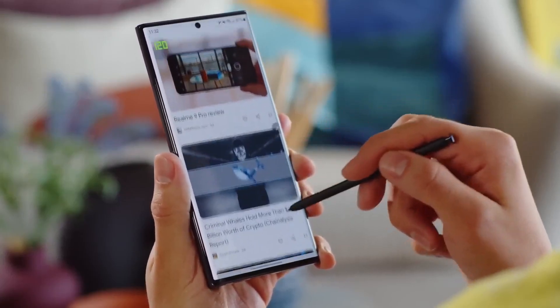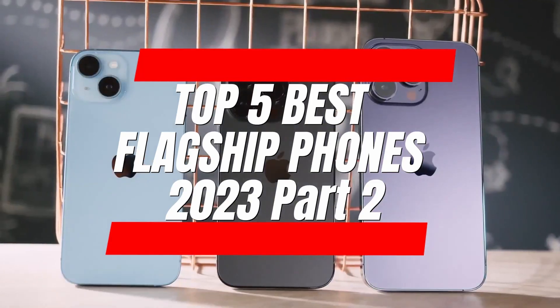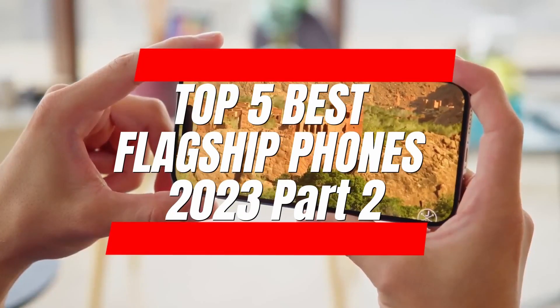Welcome back to ASMO Gadget Channel, where we bring you the latest updates and insights into the world of technology. In today's video, we'll be showcasing the top 5 best flagship smartphones for the year 2023, part 2.